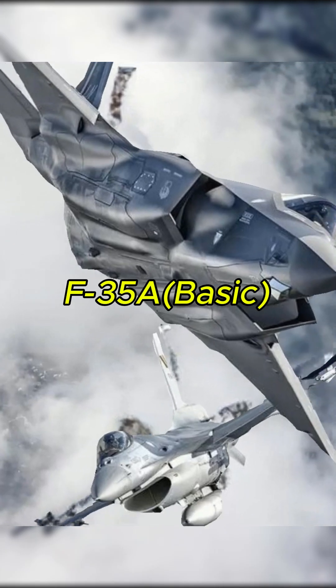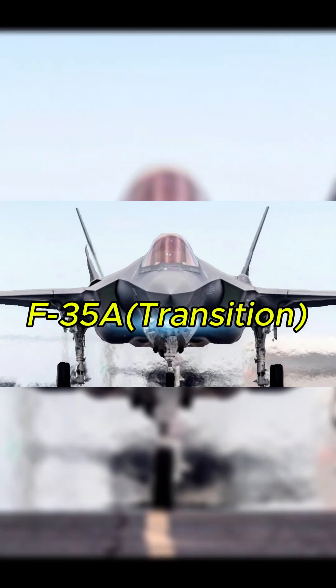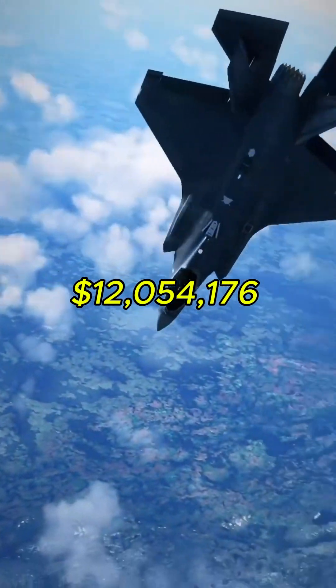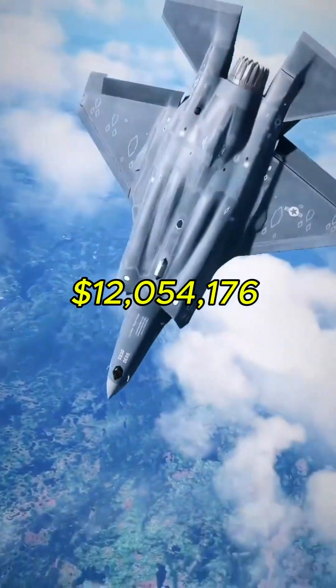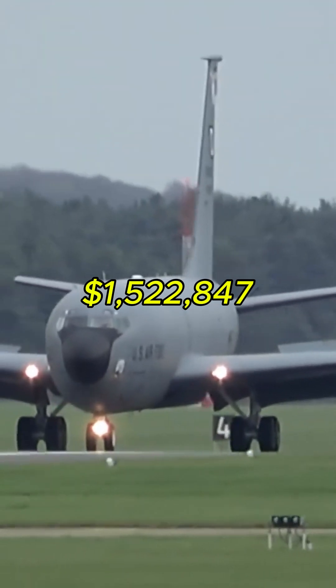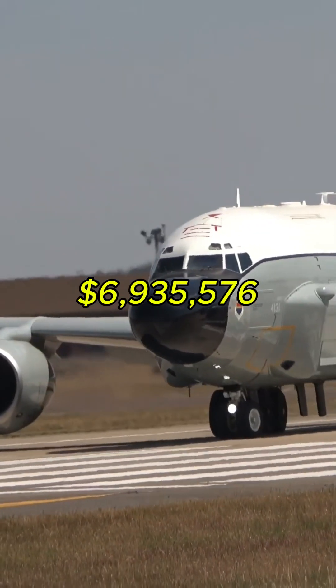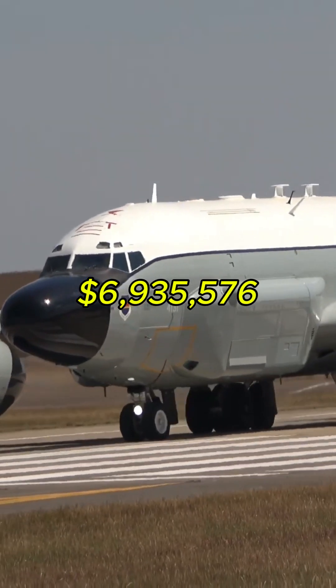F-35 basic: $12,700,864. F-35A transition: $12,054,176. KC-135: $1,522,847. RC-135: $6,935,576.